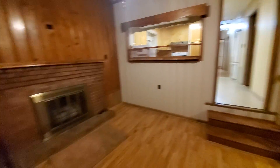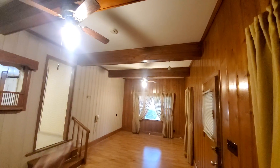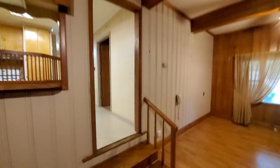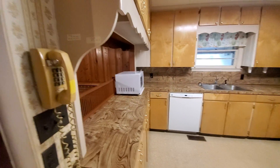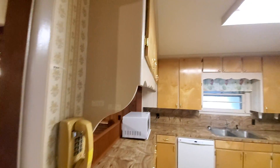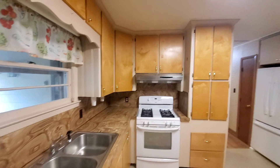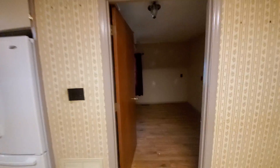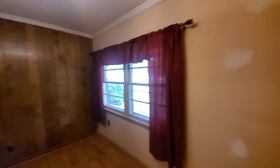Walking inside, you walk into a den. The kitchen overlooks it — nice beams up ahead. A couple of steps into the kitchen, and off the kitchen you have a room, a bedroom.